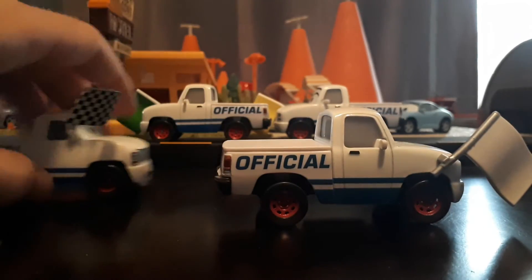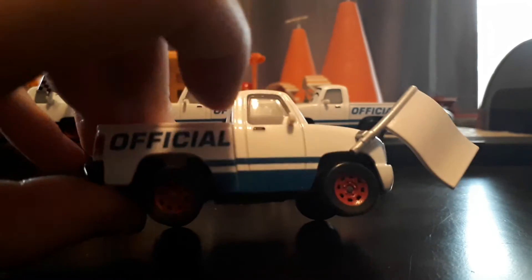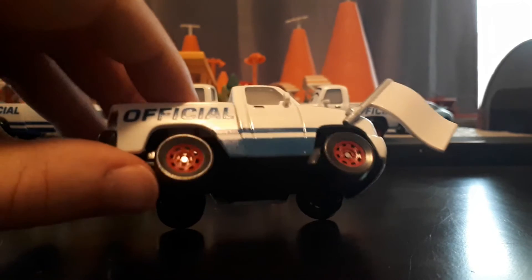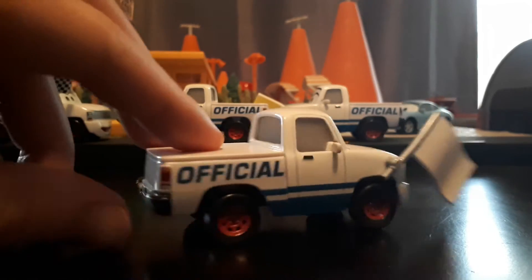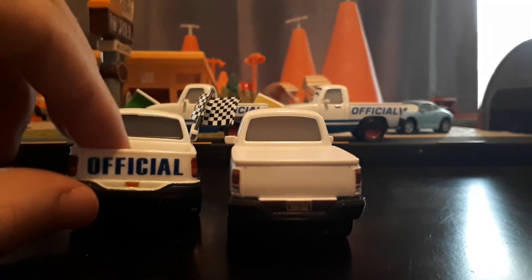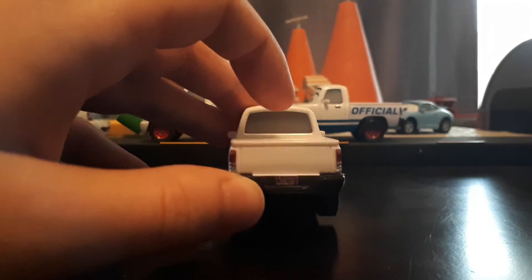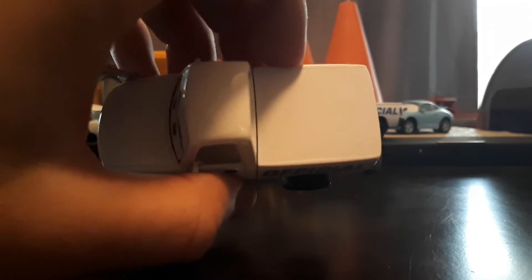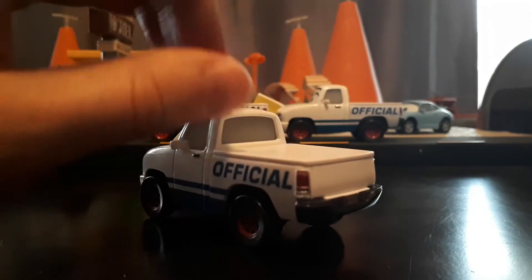She is an all-white pickup truck with some blue lines — you can see a line there and a bigger one at the bottom of the door. She's got red rims with basic black wheels, and she is a Piston Cup official. On the original version they wrote 'official' on the back of the bed, but they don't do that on the new version, probably because we don't see the back of her in the movie. She also has a closed bed, which is kind of unique.